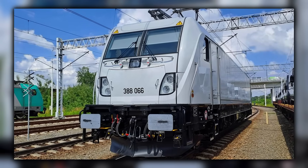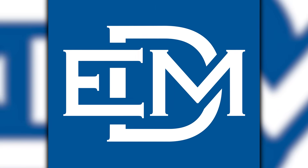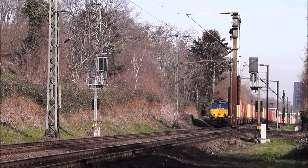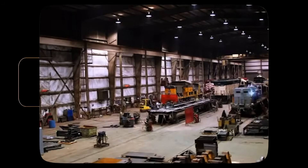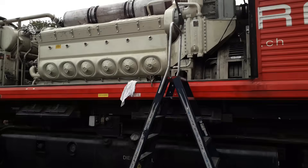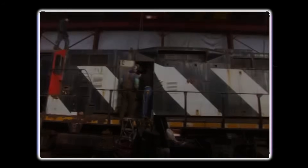Training programs reflected the change. New locomotive engineers learned multiple platforms rather than specializing in Class 66 operations. Training centers expanded beyond EMD technology to include multiple manufacturers. The deep institutional knowledge of Class 66 operations that had been a competitive advantage began fragmenting across multiple technologies. Maintenance crews developed expertise in four-stroke engines and hybrid systems, and workshops that had focused exclusively on EMD technology started handling multiple locomotive types, diluting their Class 66 expertise.